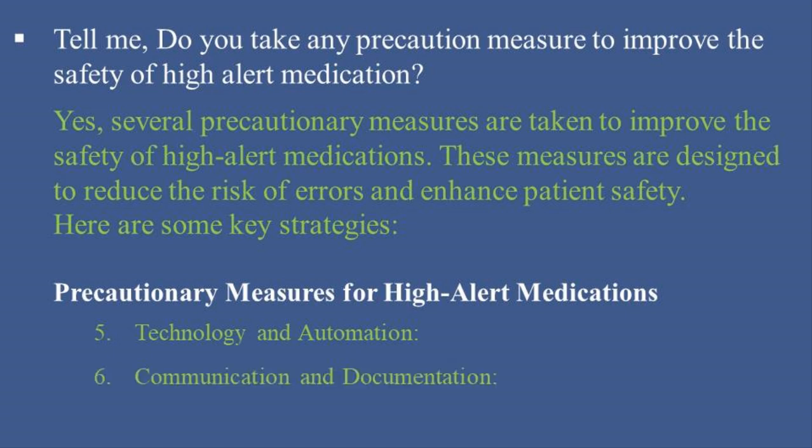6. Communication and Documentation: Encourage clear and concise communication among healthcare providers, especially during handoffs and transitions of care. Document all relevant information about high-alert medications in the patient's medical record, including dose, time, route, and any observed side effects. Educate patients and their families about the medications they are receiving, including potential risks and side effects.